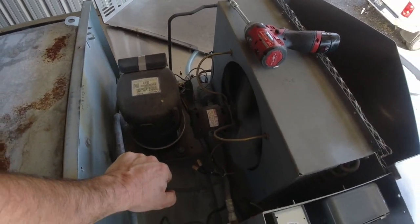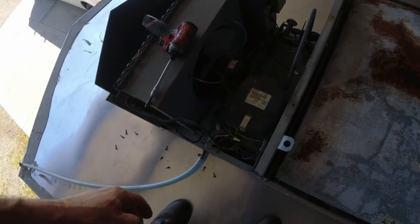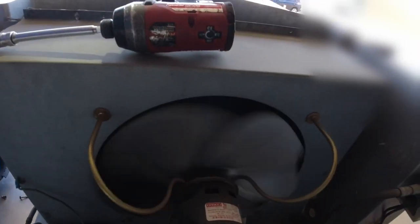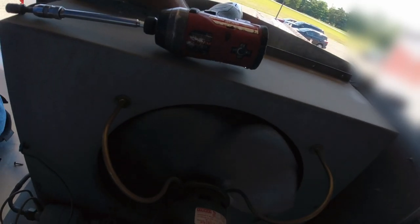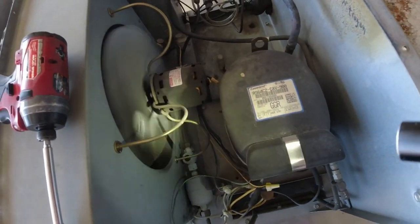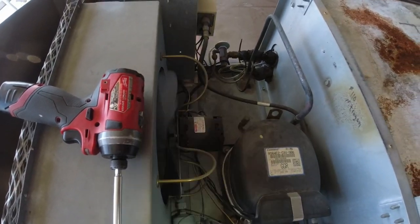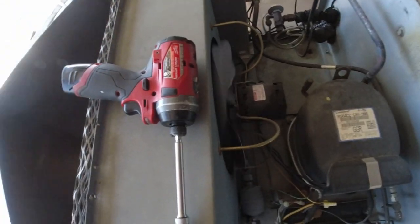There is a sight glass here — maybe we can get lucky and need to add some refrigerant to make it feel like we actually did something today. It does look like it's a little bit low in the picture. Looking from the back side, trying to shine light through — it's not coming through very good. There's no receiver on this thing, but we need a solid column of liquid to the TXV, and it's a little bit low.